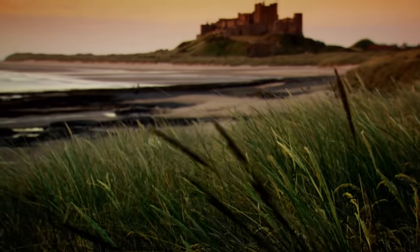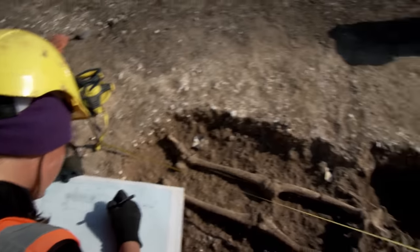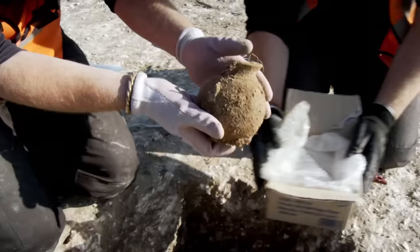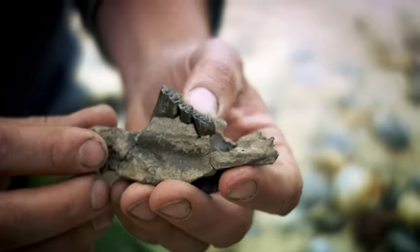We might be a small island, but we've got a big history. Everywhere you stand, there are worlds beneath your feet. And so every year, hundreds of archaeologists across Britain go looking for more clues — who lived here, when and how?